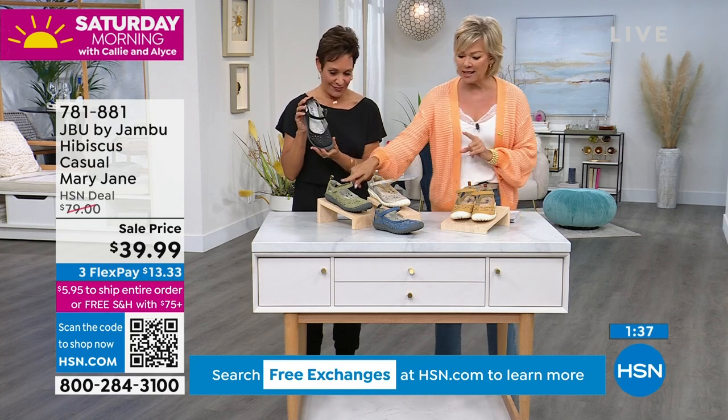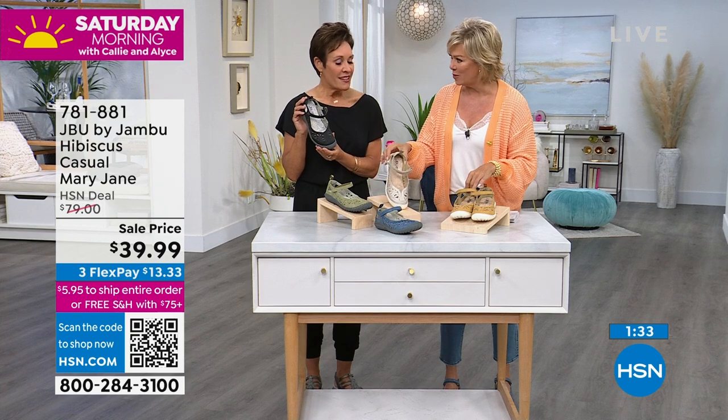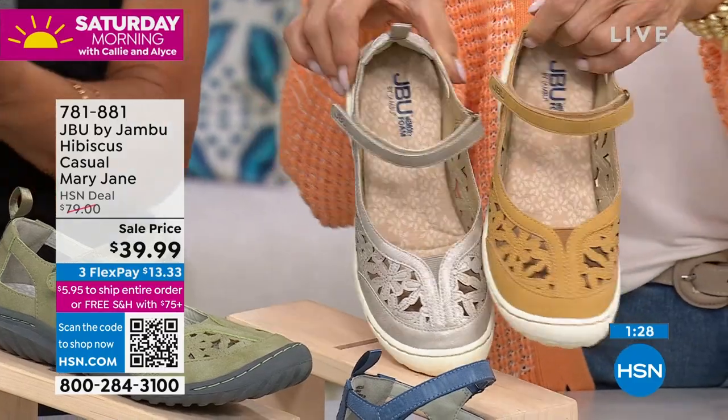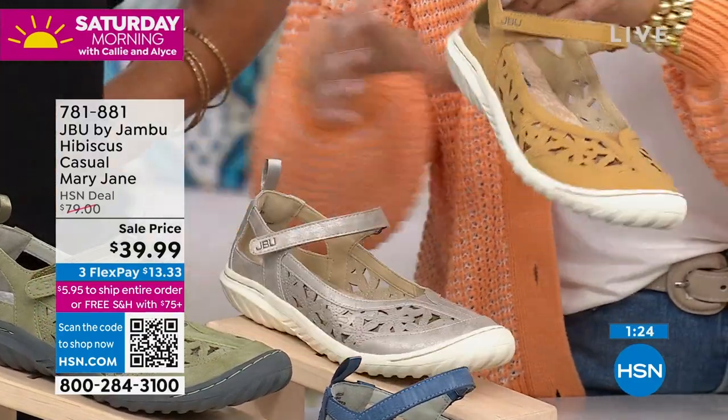Black, we've got the sage, light denim, here's your shimmer — this one is so pretty, it's a little champagne, a little mimosa in the morning — and then the sunflower. All choices are here but they are going fast.